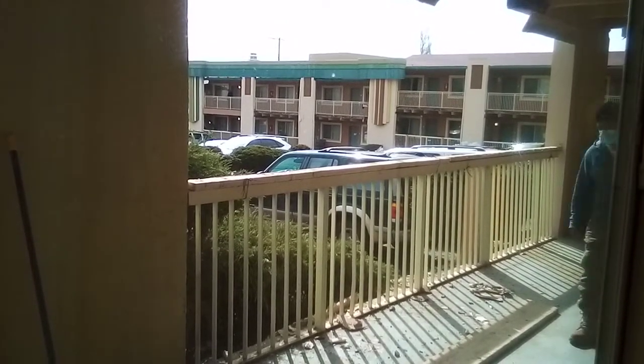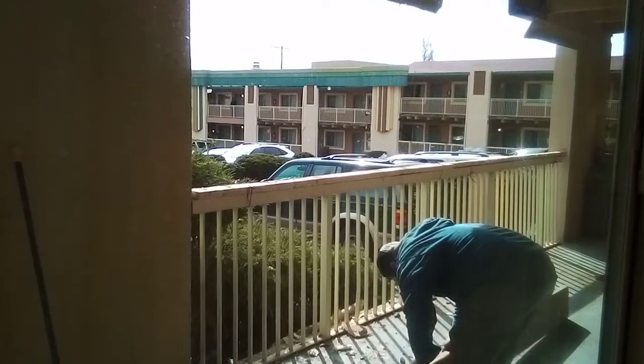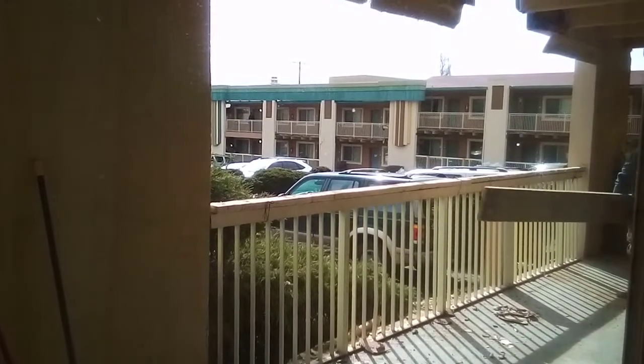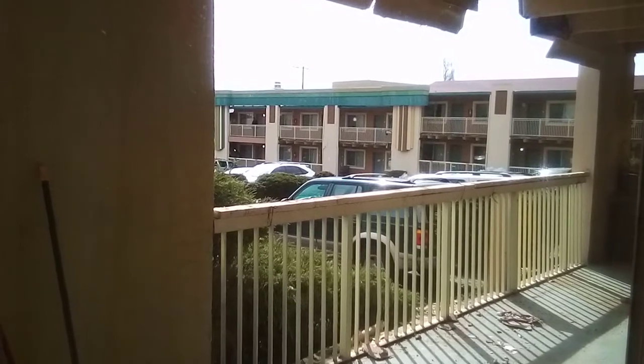When I called the Salvation Army desk up front in the lobby, I told them about the lack of shoring. They said that was going to be done after — but that's supposed to be done beforehand so that nothing happens.